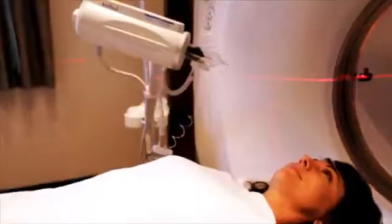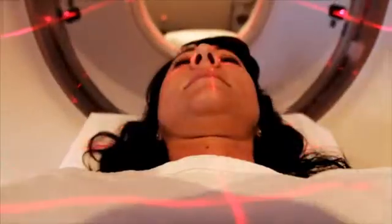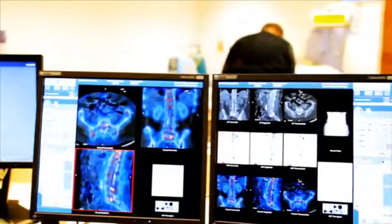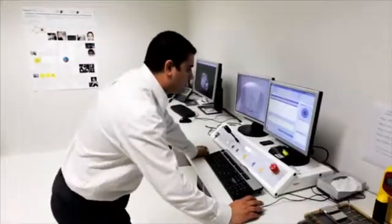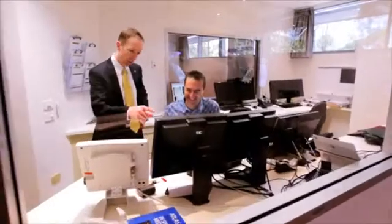It's a great advantage for patients to be able to come to a medical imaging centre like this because in one day they can have all of the medical imaging that they require. And it's all reported by subspecialty radiologists, cardiologists and nuclear physicians who are working together.